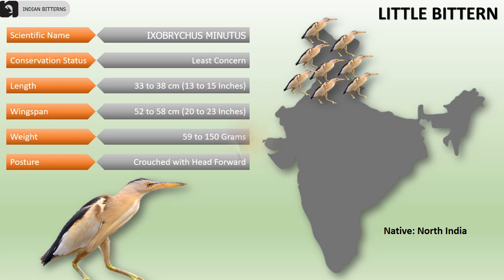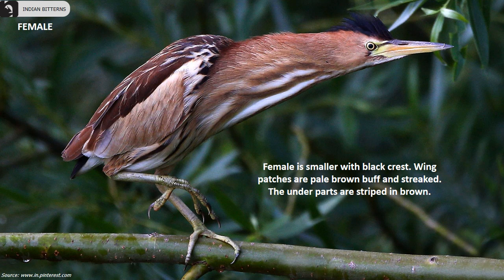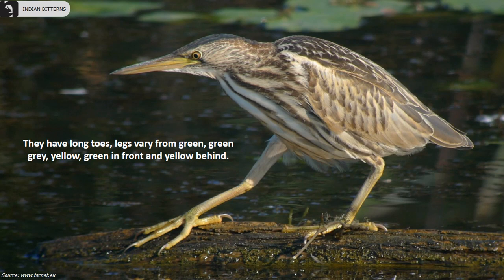The male has a greenish black crown with elongated feathers forming a modest crest. The female is smaller with a black crest. Wing patches are pale brown buff and streaked. The underparts are striped in brown. The bill is yellow or yellowish green with a dark brown upper edge. Irises are yellow and the lores are yellow or green. They have long toes. Legs vary from green, green gray, to yellow — usually green in front and yellow behind.